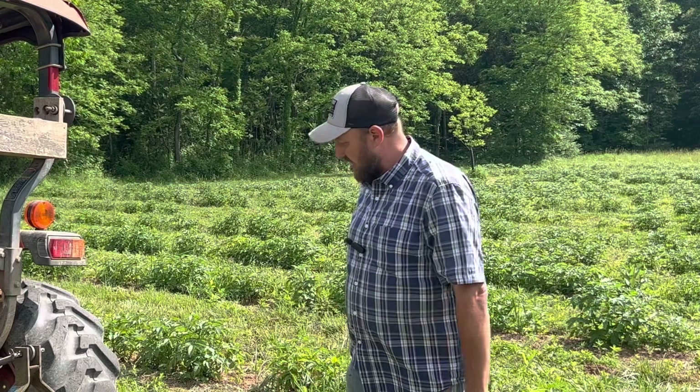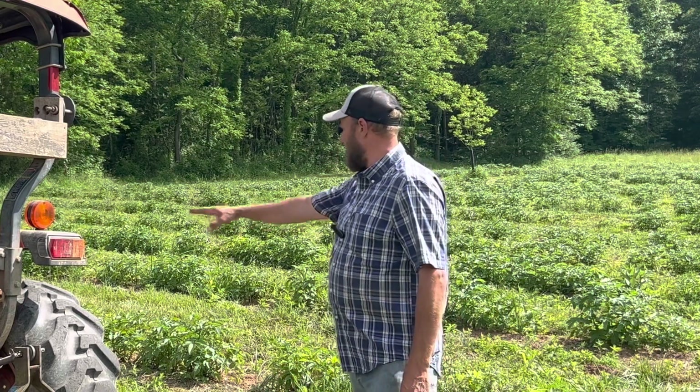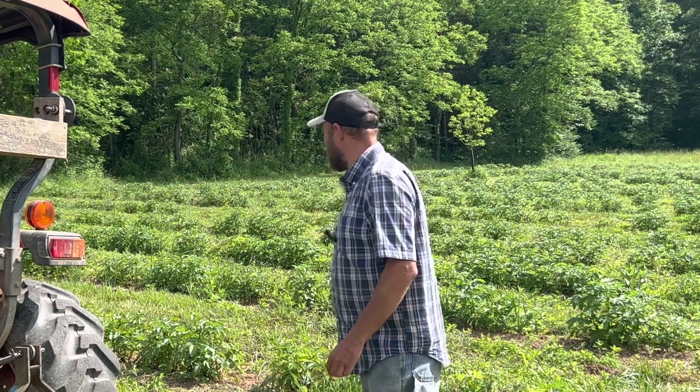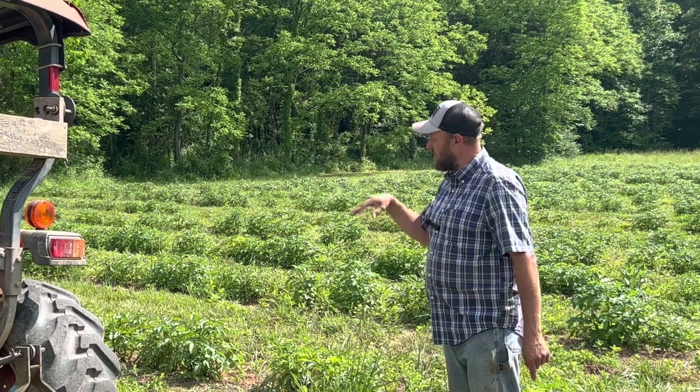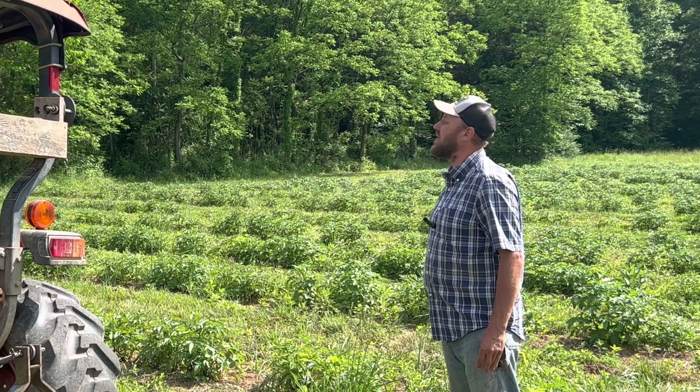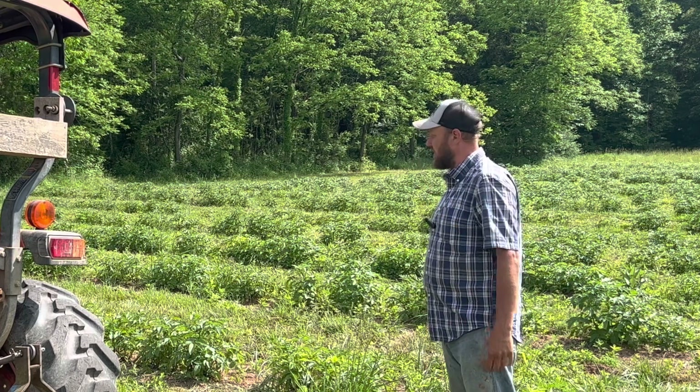And it's time to get in here and cultivate them. As you can see, I've mowed in between the rows. That's the way we set this up, since it's on the hillside. I left grass between the rows so that we don't have erosion, and so far, it has worked perfectly — absolutely tremendously.